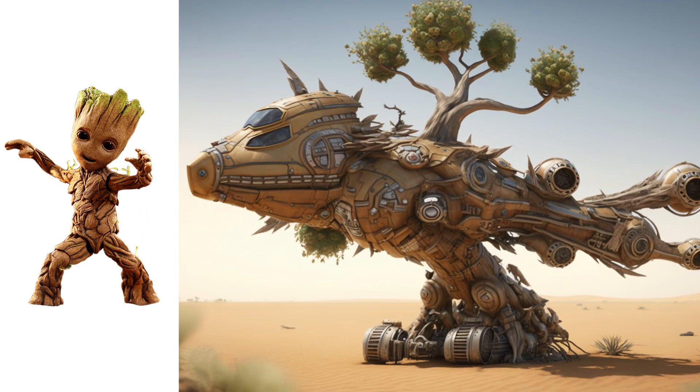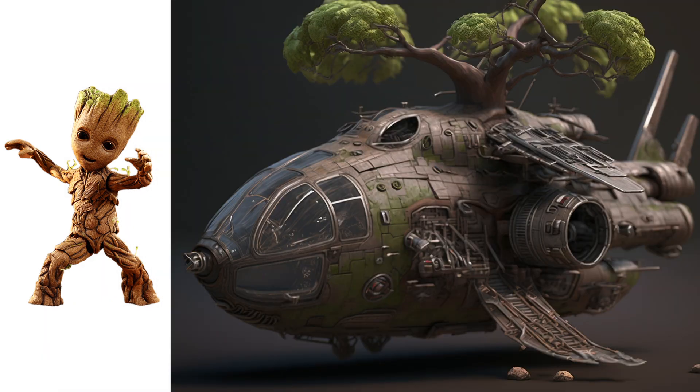Groot, OMG, I think it is like a house on the tree where you can actually live. It looks awesome.